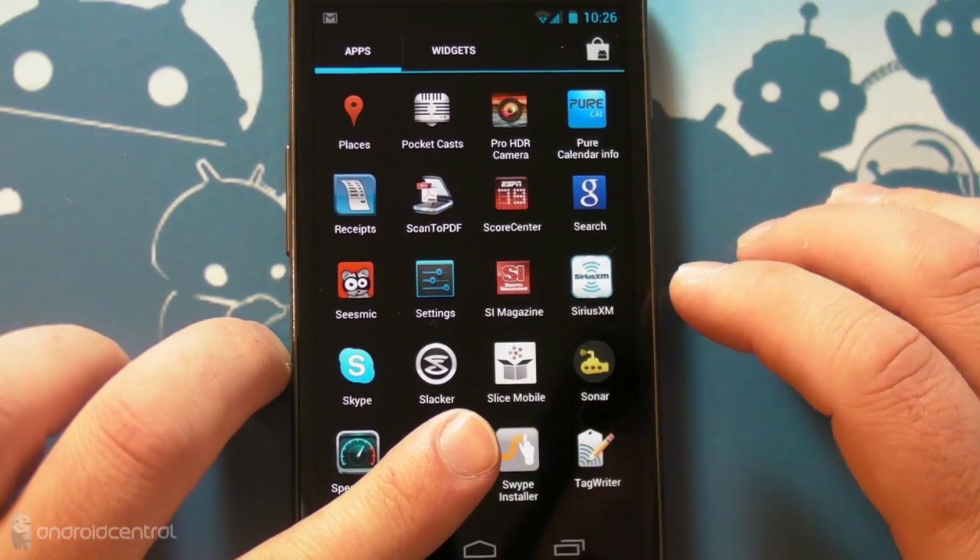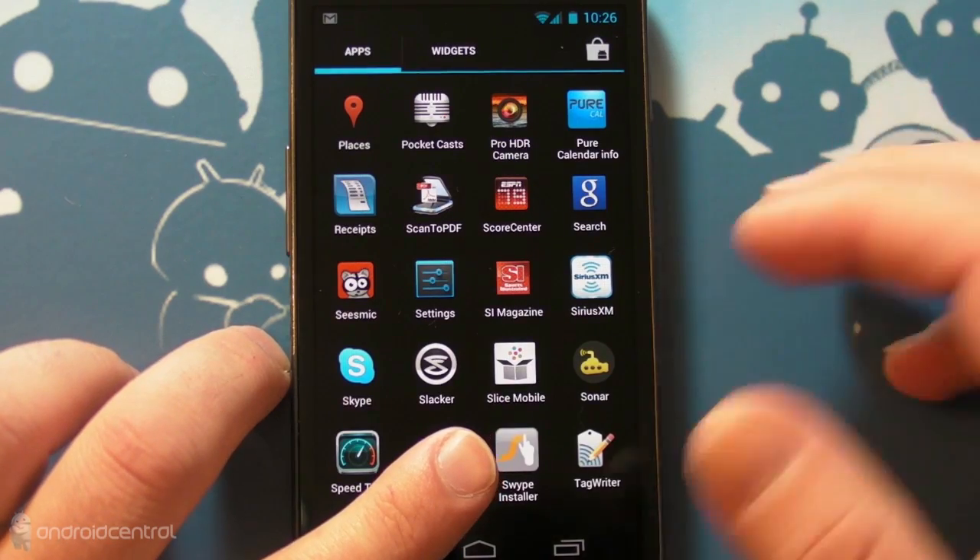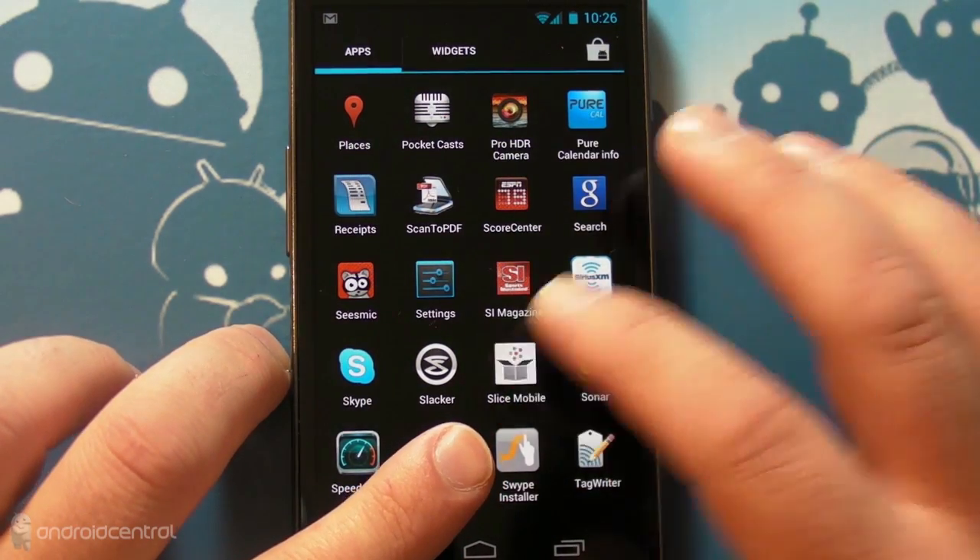Hey there everybody! Phil here for AndroidCentral.com. I want to walk you through a new app here to Android — not new to the mobile space, but new to Android as a platform. It's called Slice Mobile.